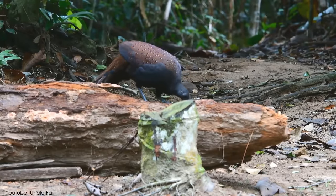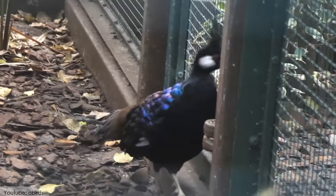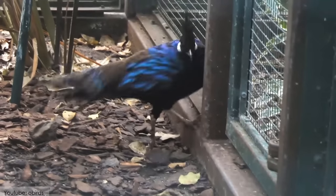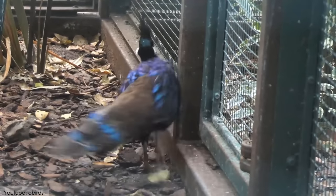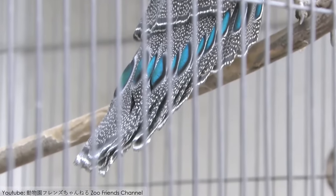Wild Palawan Peacocks feed on various kinds of insects, small reptiles, vegetable seed plants, and leaves depending upon the area. These birds are very shy, but can adapt themselves according to their surroundings.